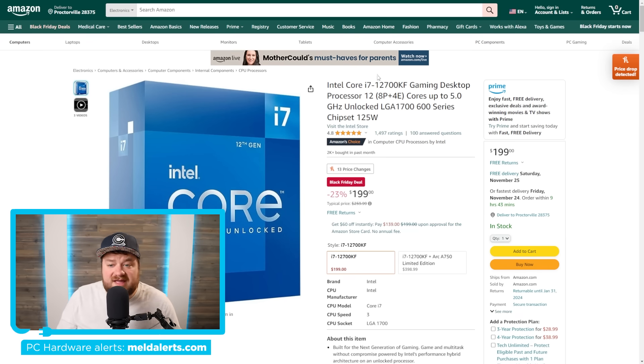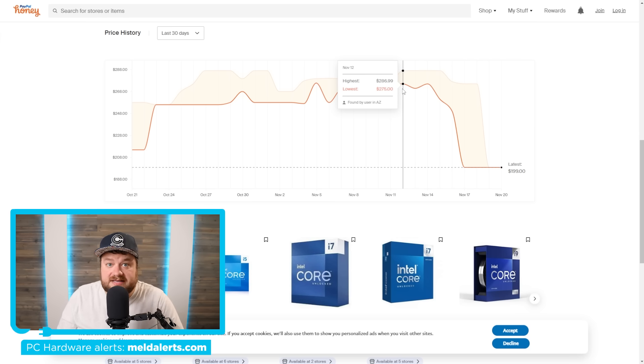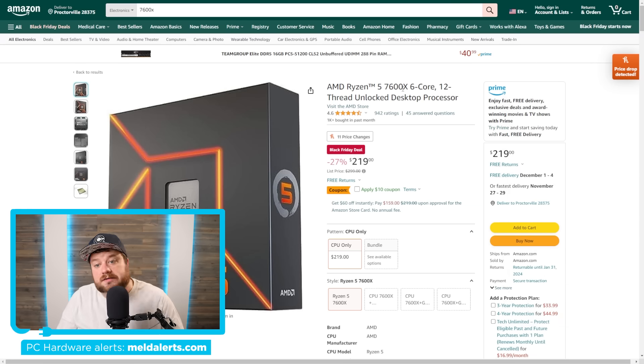Starting things off we have the 12700KF, a 12-core CPU from Intel that yes, is last gen, but it's 23% off — a pretty good deal. It's a pretty significant price drop from not too long ago, even from its lowest point a little while back. If you want something a little newer, we have the Ryzen 5 7600X which is currently $219 with an additional $10 off coupon.